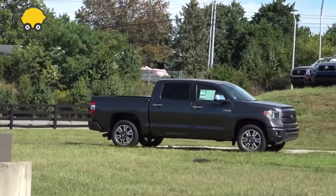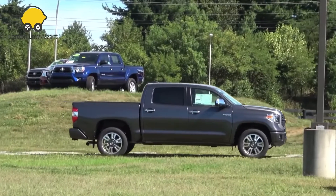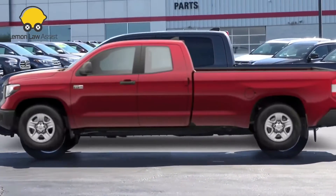The Toyota Tundra is a good pickup truck. It comes with two powerful engines and a hybrid system, and both feel capable of handling most types of driving situations. Its interior also features a well-built look.